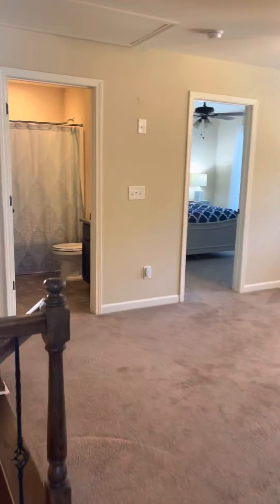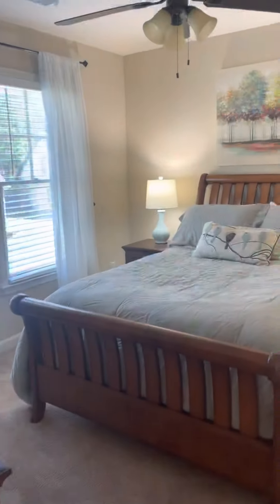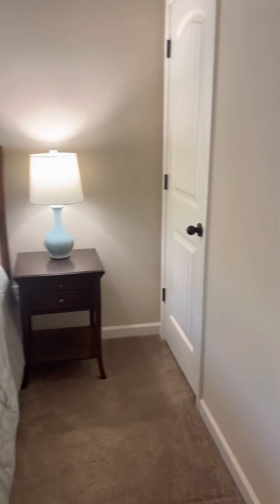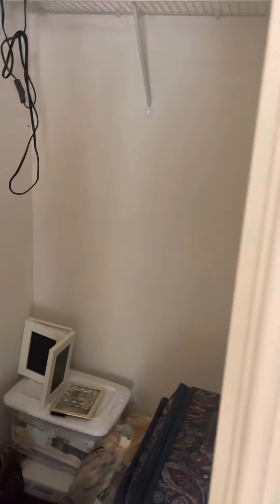This is the bathroom that these bedrooms could share. And then here is the second bedroom up here. All these rooms would easily hold a queen-size bed and have a deep closet.